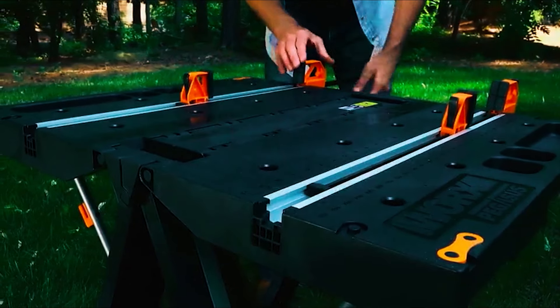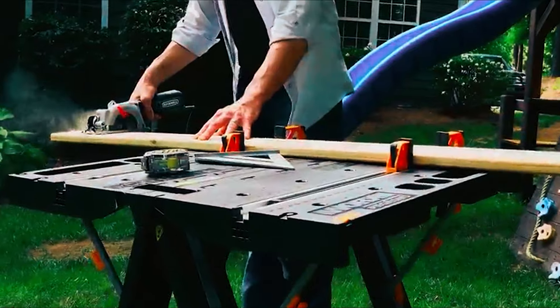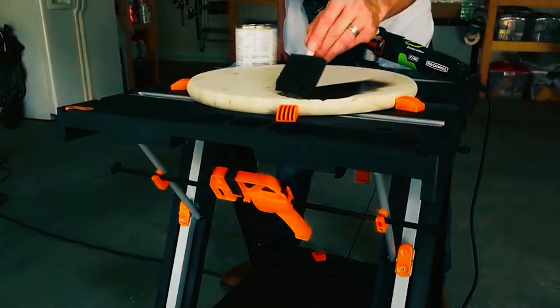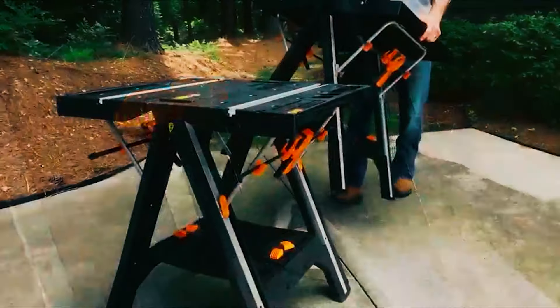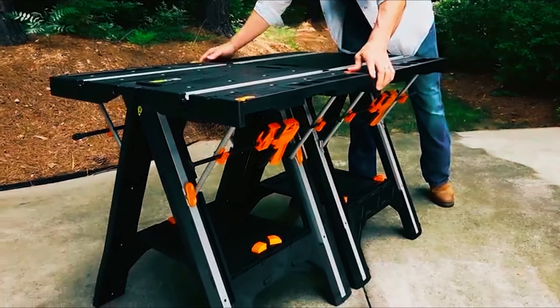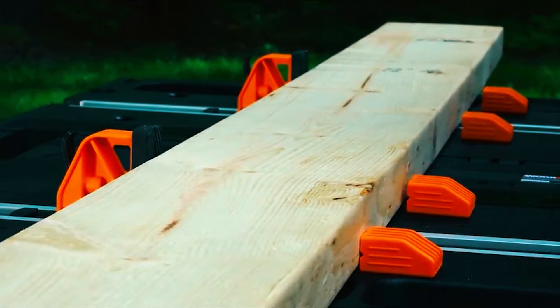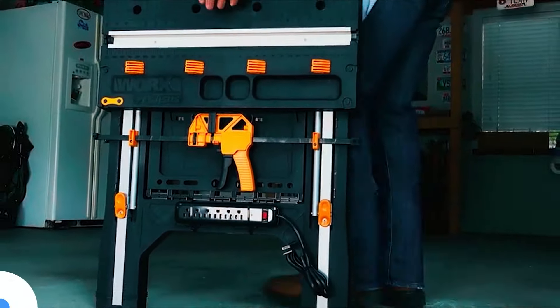Made from dependable molded ABS plastic with steel supports, it's built to last. As a portable workbench, it offers a high load-bearing capacity of up to 300 pounds, and as a sawhorse, it can support an impressive 1,000 pounds. The Pegasus Workbench comes with two 24-inch quick clamps that provide 300 pounds of clamping force, as well as four clamp dogs to keep odd-shaped materials secure. It easily folds down for compact storage, making it perfect for transporting.